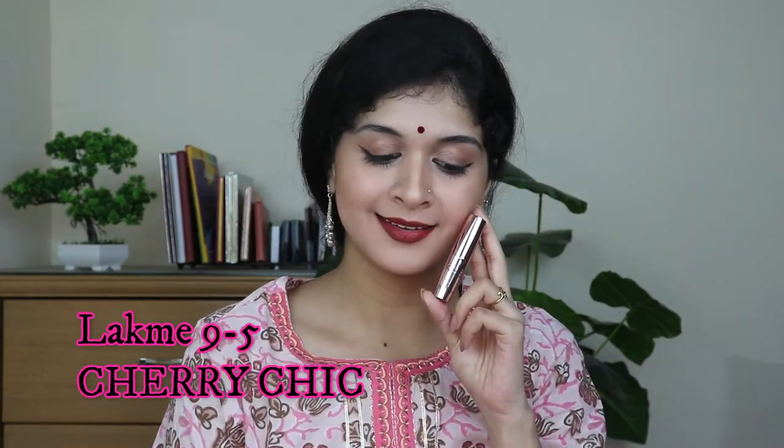The next product is the Lakme 9-to-5 Primer Plus Matte Lipstick in the shade Cherry Chic. This has been my favorite lipstick for a very long time. Being a Bharatanatyam dancer I've been using lipstick since I was about three years old, so I have a lot of nostalgic memories with this Lakme 9-to-5. The formula has never disappointed me — it's very comfortable, moisturizing, and turns completely matte over time. It does transfer to a certain extent but remains very comfortable.